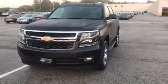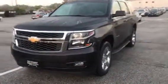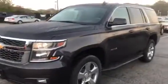Hi John, Carla Clayton here from Pat O'Brien Chevrolet. We'd like to thank you for your interest in a 2017 Chevy Tahoe LT four-wheel drive.